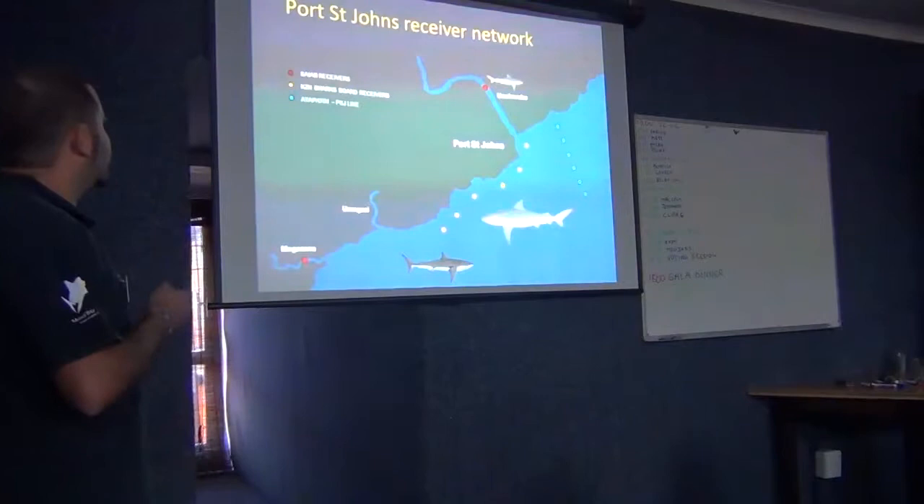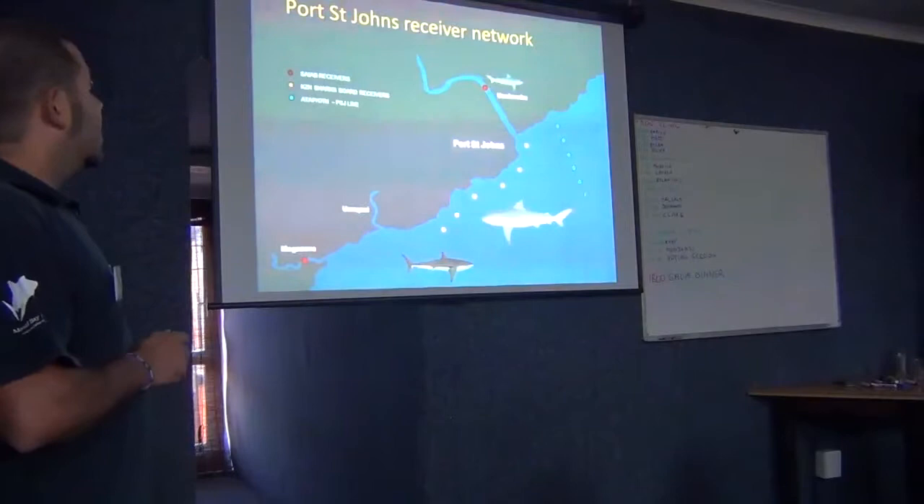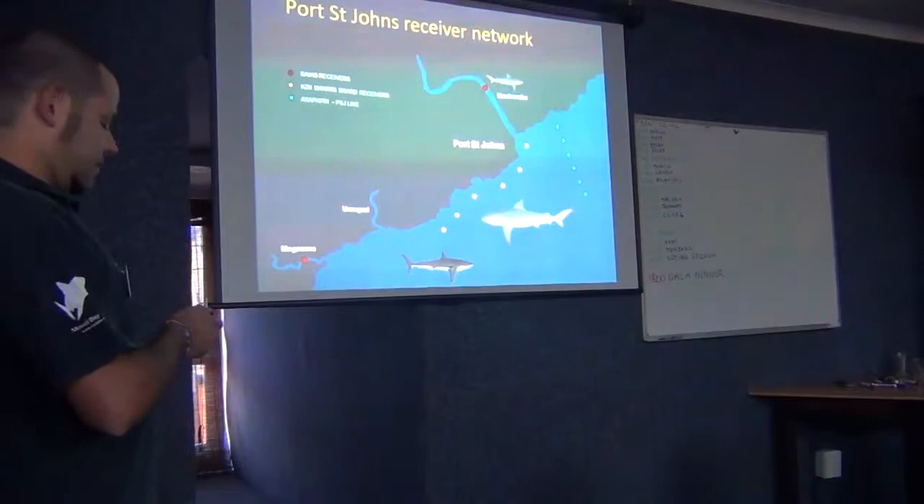This is a collaborative project between Sayab, OTN, and the Sharks Board. Jeremy talked about this yesterday — it's an interesting and quite complex site to manage.